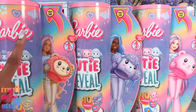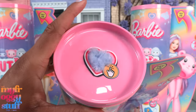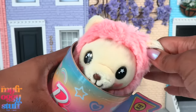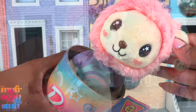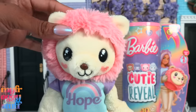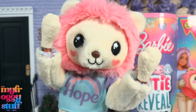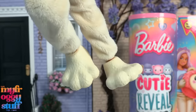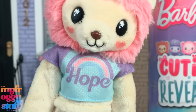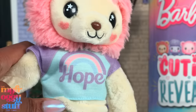Out of the Barbie Reveal dolls, Cutie Reveal is totally my favorite because the dolls are poseable and we can see which one we're going to get. There's even a little peekaboo cutout on the top. Let's remove the top and reveal our cutie! Here is the lion with stars in its eyes, a pink fluffy mane, little hearts on its cheeks, yellow paws, yellow paw shoes, a yellow fuzzy suit with a purple and blue t-shirt that says 'hope.' The t-shirt is hemmed at the sleeve and at the bottom.